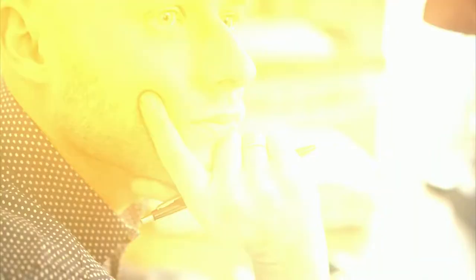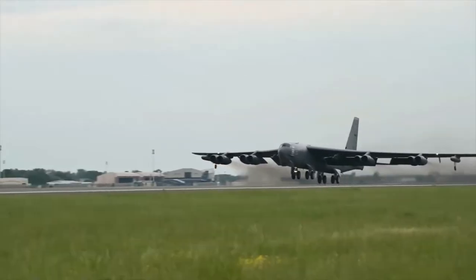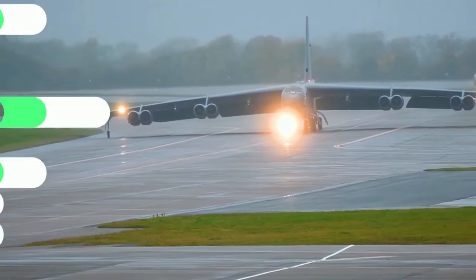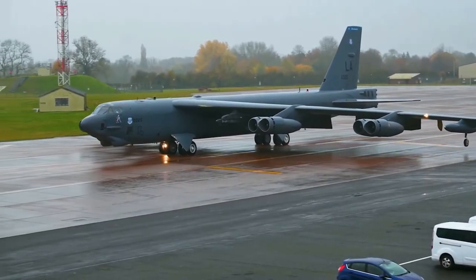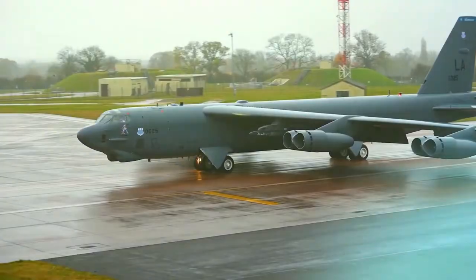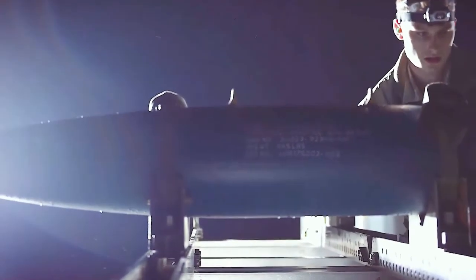When you hear the name B-52, most people either think of one of two things: either the 1980s pop group or the renowned US Air Force bomber that just won't go away. Although many others call it the 'big ugly fat guy,' or Buffy, owing to its looks. Buckle up to know how the B-52 Stratofortress is the backbone of the United States Air Force.